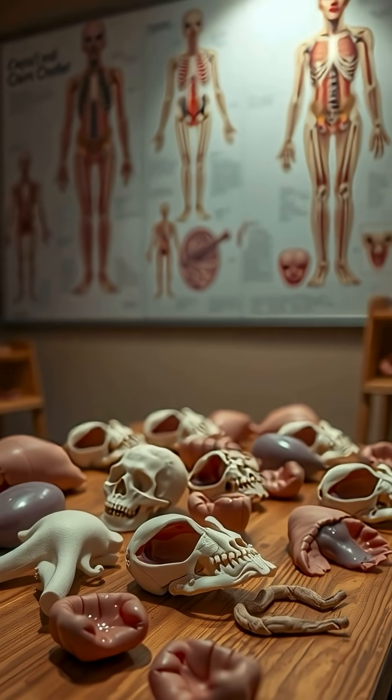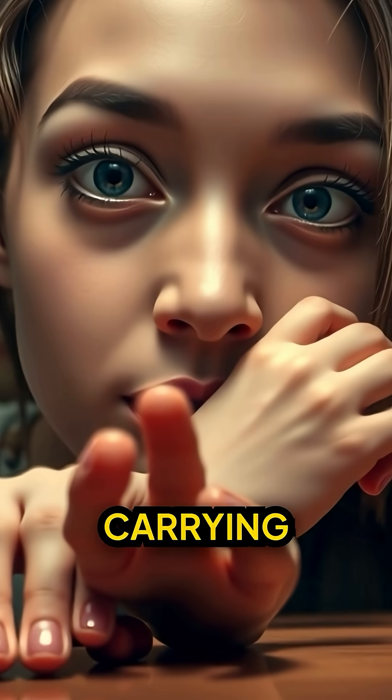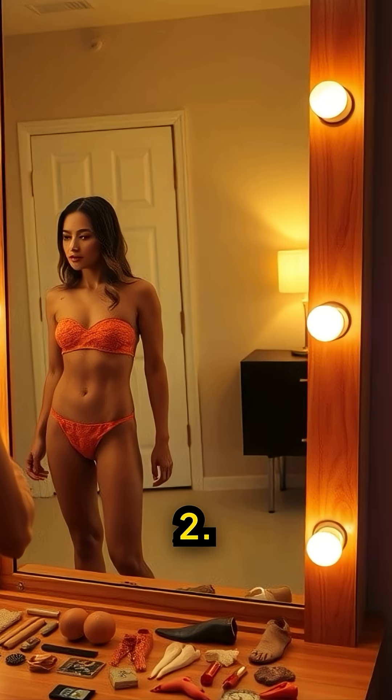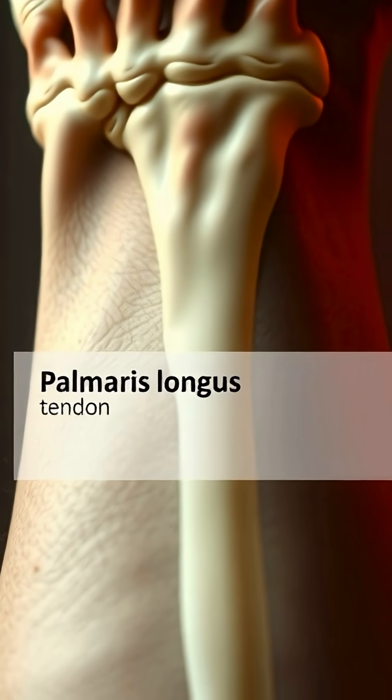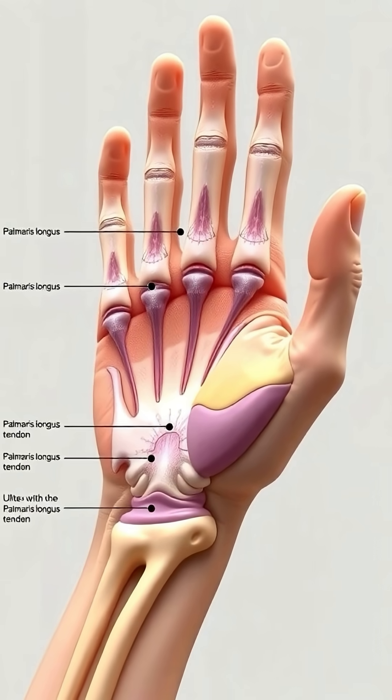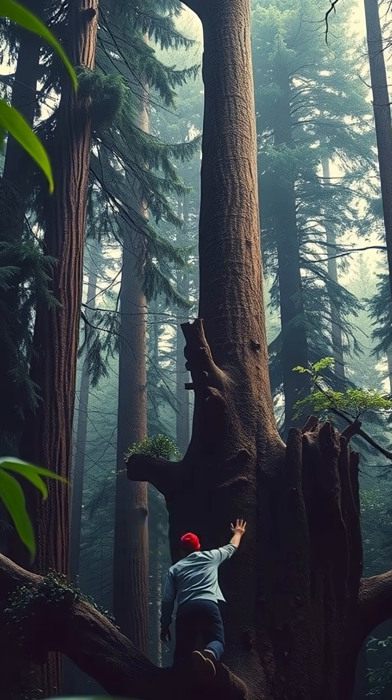More useless body parts. You're still carrying around parts your body doesn't need? Here's part two. Palmaris Longus — it's a tendon in your forearm. Some people don't even have it. It once helped our ancestors climb trees.